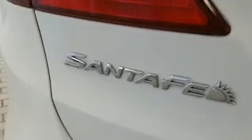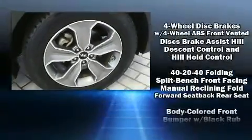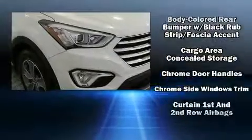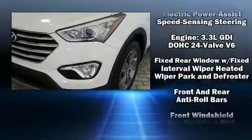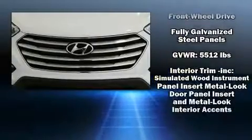Hyundai ensures the safety and security of its passengers with equipment such as dual front impact airbags with occupant sensing airbag, head curtain airbags, traction control, a panic alarm, an emergency communication system, and four-wheel disc brakes with ABS. Brake Assist technology provides extra pressure when applying the brakes.